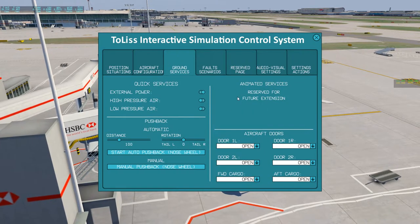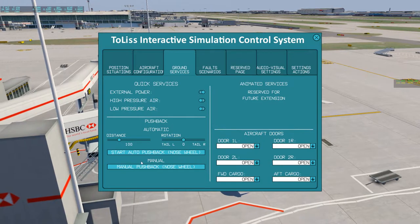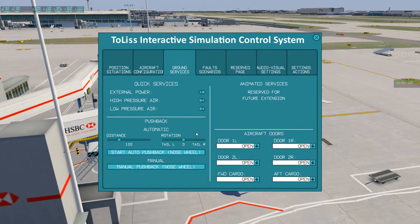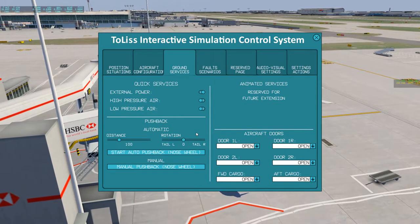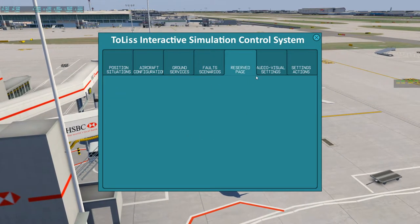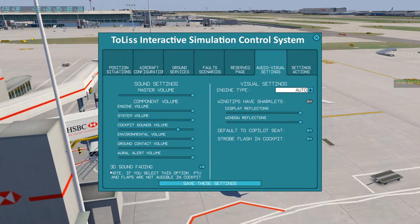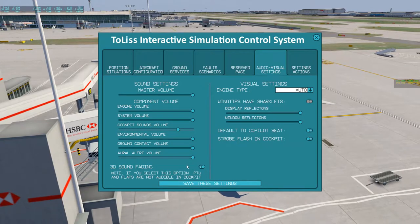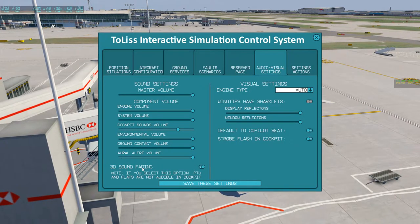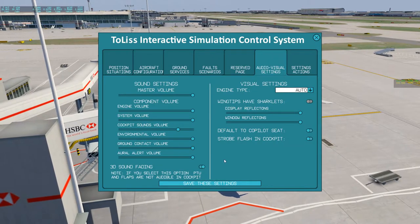Ground surfaces: external power is currently on, you can use high pressure or low pressure air, and you can also have a pushback system here. Here are your doors - they're currently all open, still work in progress. Sounds: 3D sound fading - I don't think this is really working at the moment. I have a feeling it's not, because I can still hear all kinds of noises that you shouldn't be hearing from the cockpit.